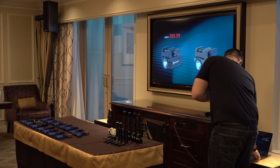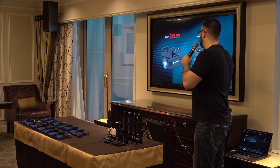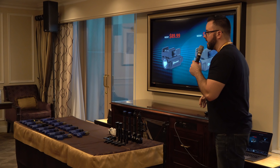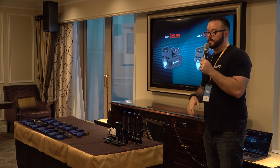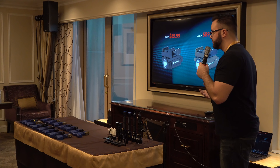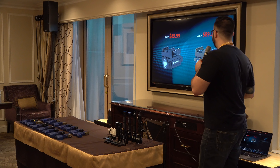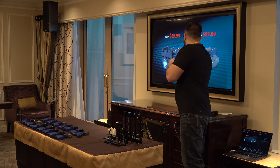MSRP on both colors is $89.99 — we decided to keep the price the same regardless of color. We have an introductory offer on Monday, January 28th when it comes out — 30% off, which makes them $62.99. That's a pretty good price for a full aluminum body light that can fit any of your firearms with 600 lumens.